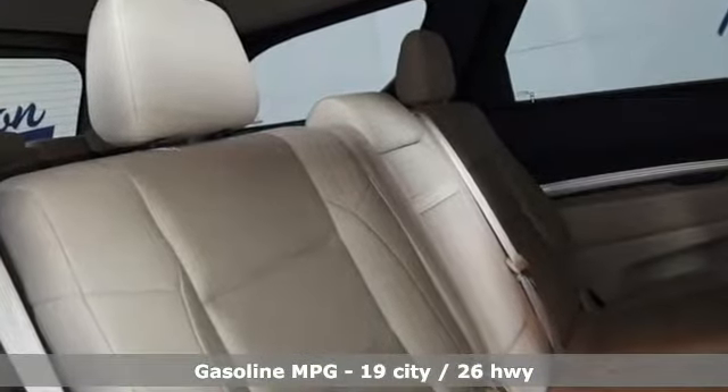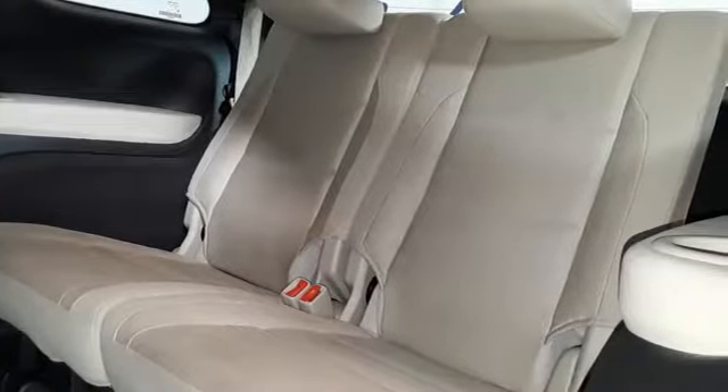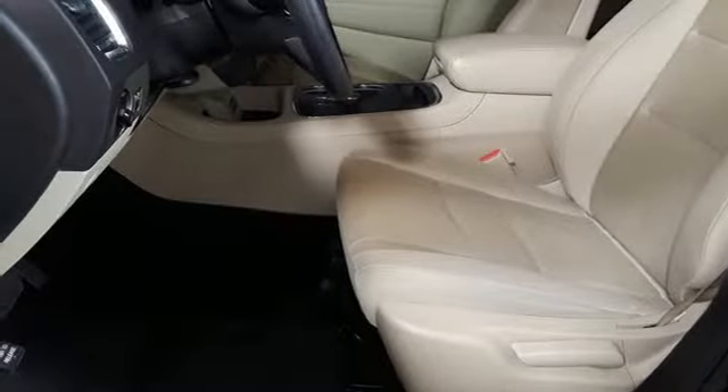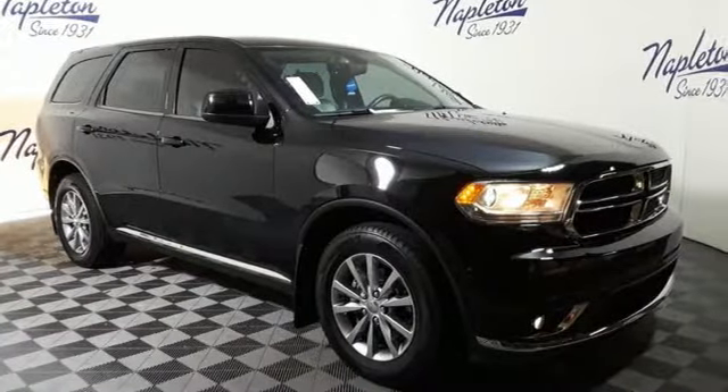External memory control, power-heated mirrors, dual-zone climate control, configurable instrument gauges, doors and push-button start proximity key, manual tilting steering column, automatic transmission, aluminum wheels, gas pressurized shocks, and V6 engine.